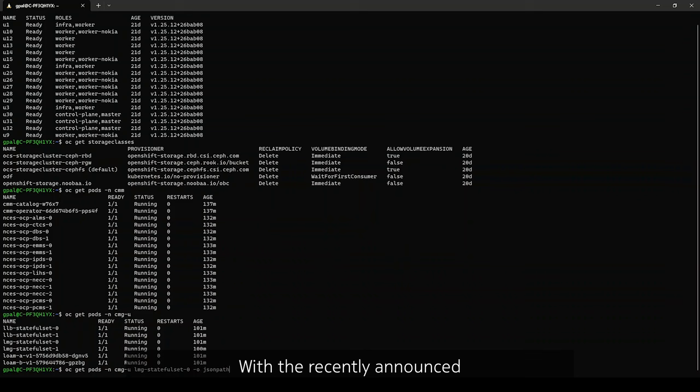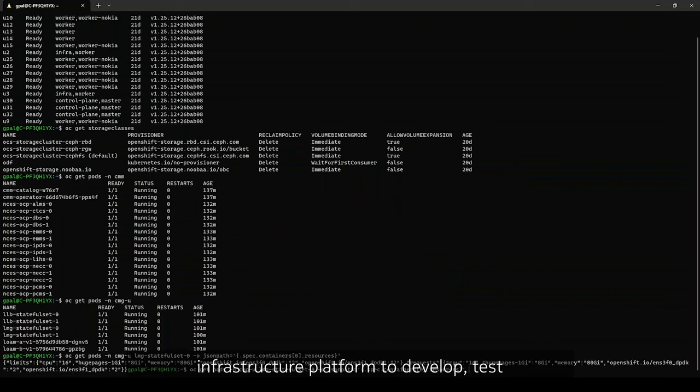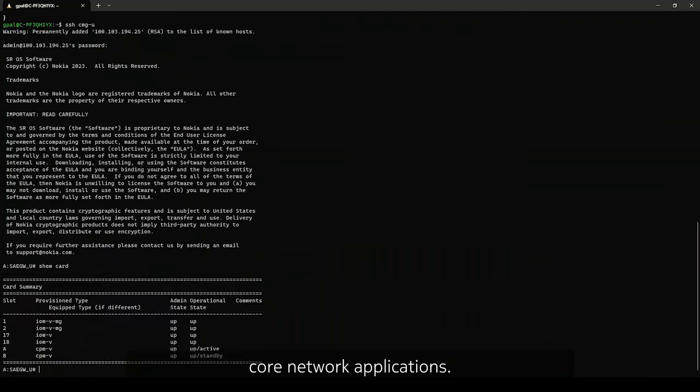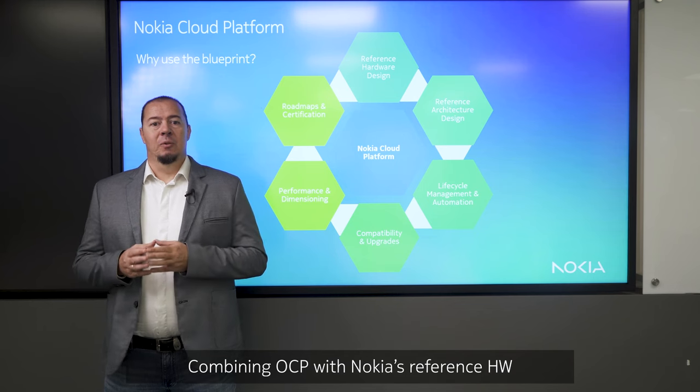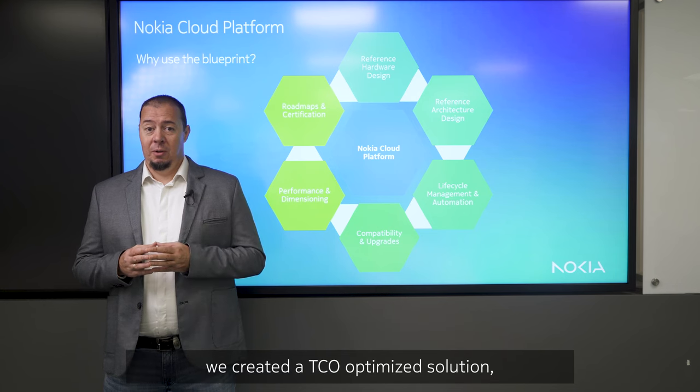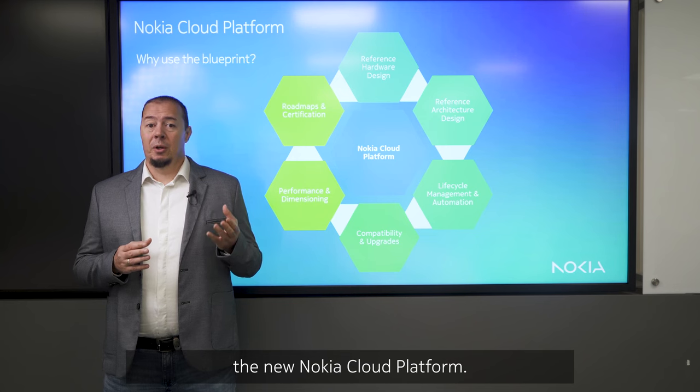With the recently announced strategic partnership, OCP becomes the primary cloud infrastructure platform to develop, test, and deliver Nokia's core network applications. Combining OCP with Nokia's reference hardware and blueprint architecture via horizontal and vertical integration, we created a TCO-optimized solution, which is called the new Nokia Cloud Platform.